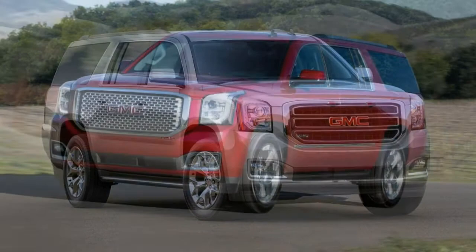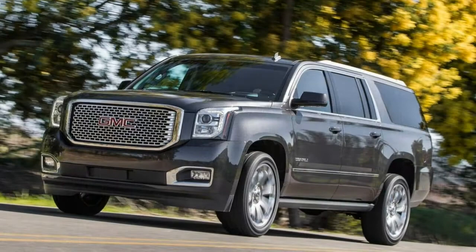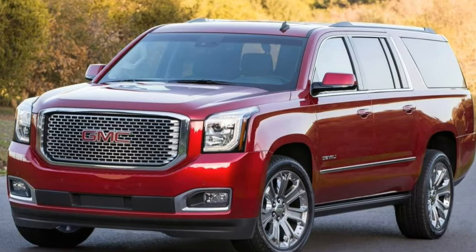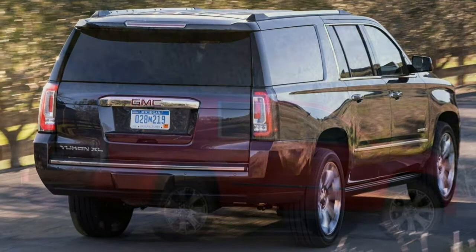Steering weight is adequate if not a bit light, and steering feel is minimal, but response is decent. Keep the Yukon on open roads and steering is predictable and easy. The Denali, with its adaptive suspension, is more controlled through turns than a standard Yukon XL or Chevy Suburban. The Yukon's size and weight are there, but it manages pretty well considering those drawbacks. Though its reactions are slow by the standard of smaller SUVs, the Yukon exhibits decent road manners.